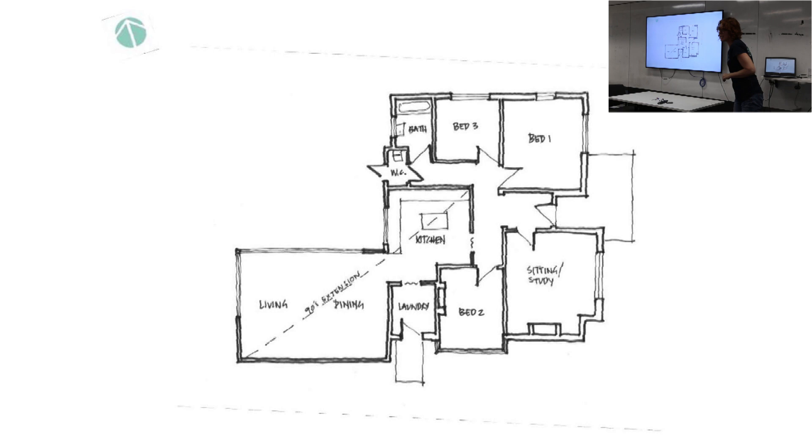It also has masses of glazing - a very large glazing to floor area ratio, which is one of my passions. The original cottage is double brick; the extension was brick veneer. They had double glazed the extension and retrofitted some double glazing to the sitting area and study - the two front rooms. But it was still extremely uncomfortable.